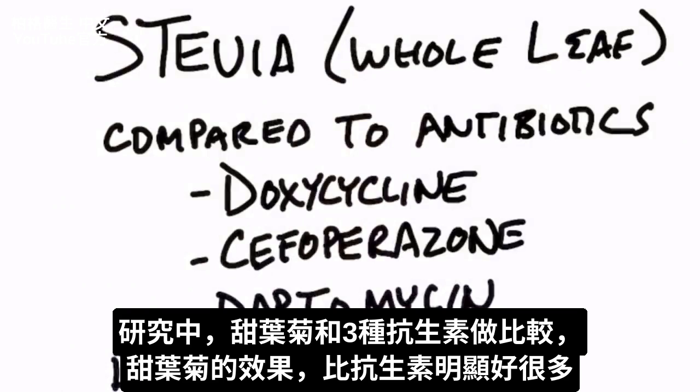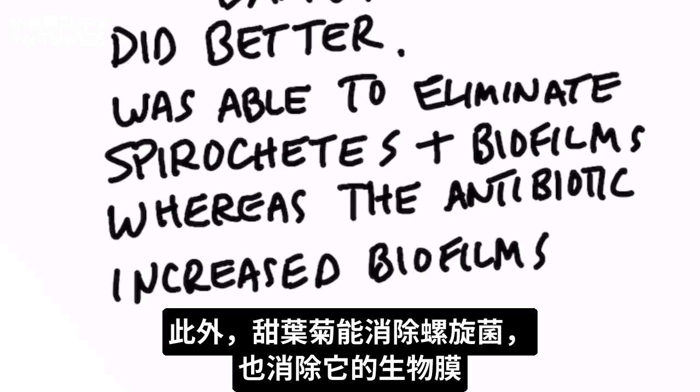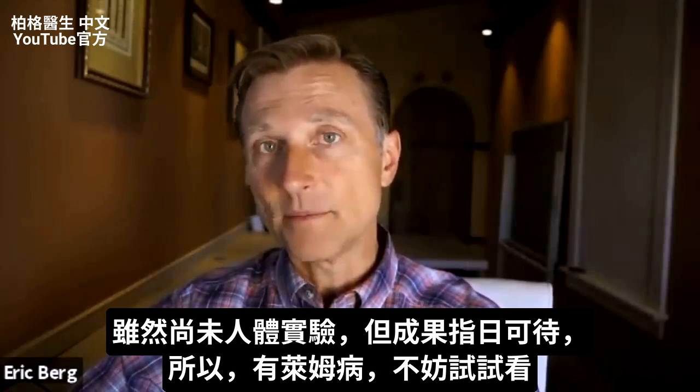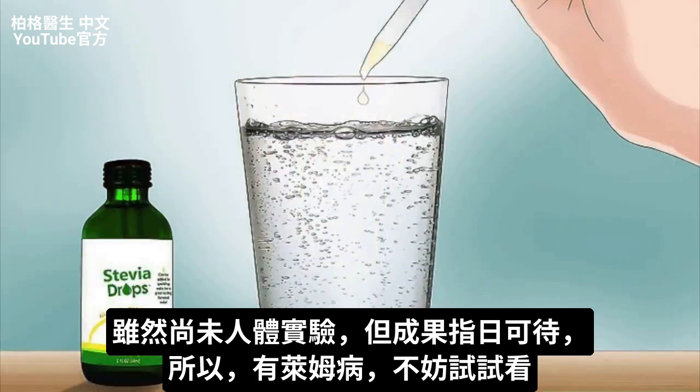In the study, stevia compared to three different antibiotics showed a significant effect compared to these antibiotics. Stevia was also able to eliminate the spirochete as well as the biofilms. Now, I will say this was not in a human study yet, but this is very promising — so it wouldn't hurt to try it if you have Lyme's.